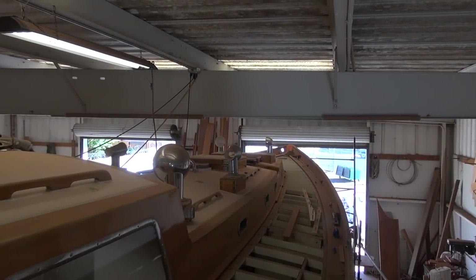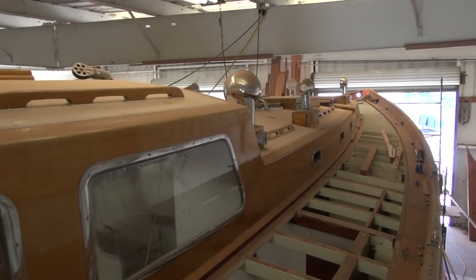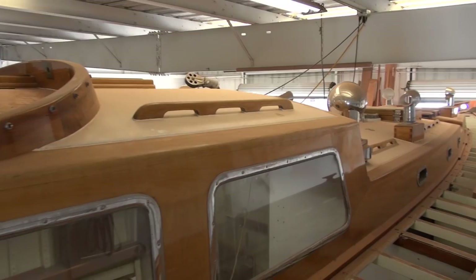Topside still looking very dusty — nothing happening up here right now, but soon, back up soon.